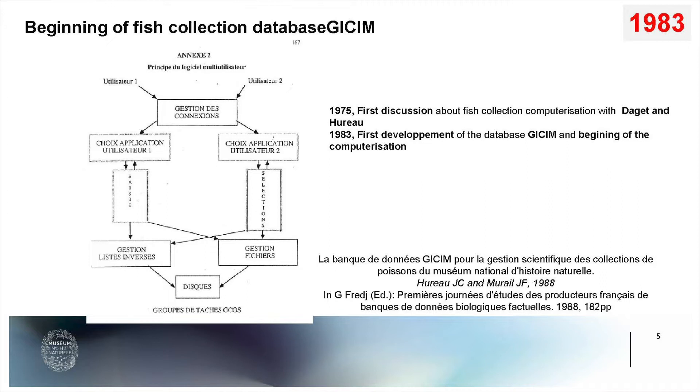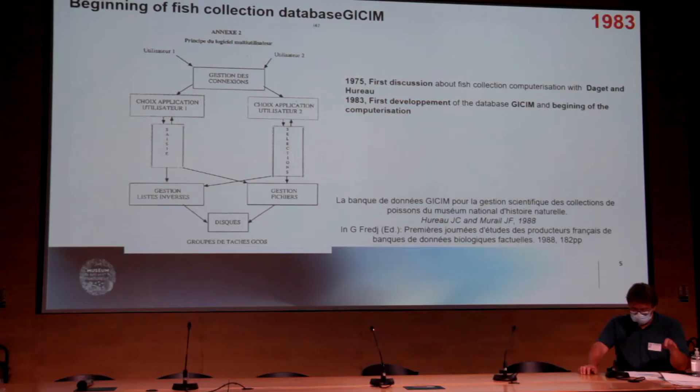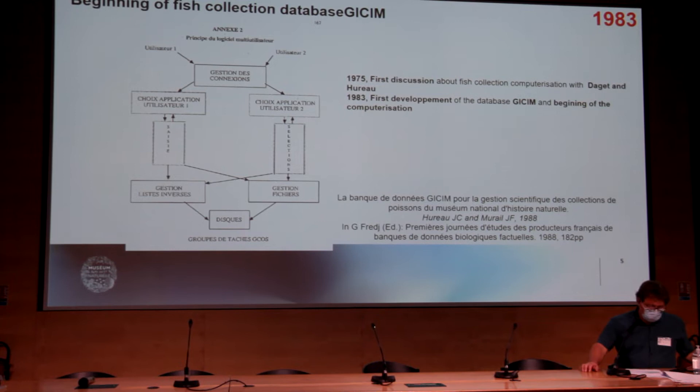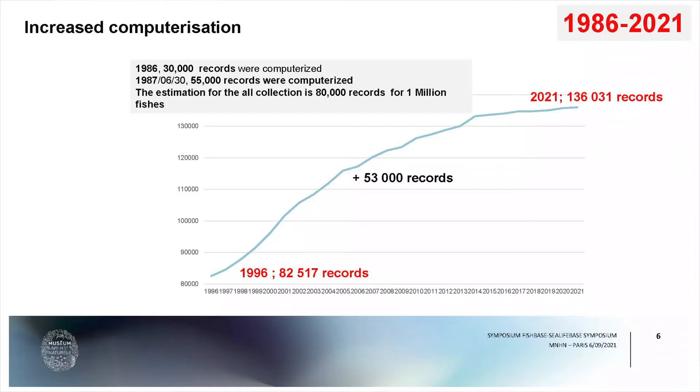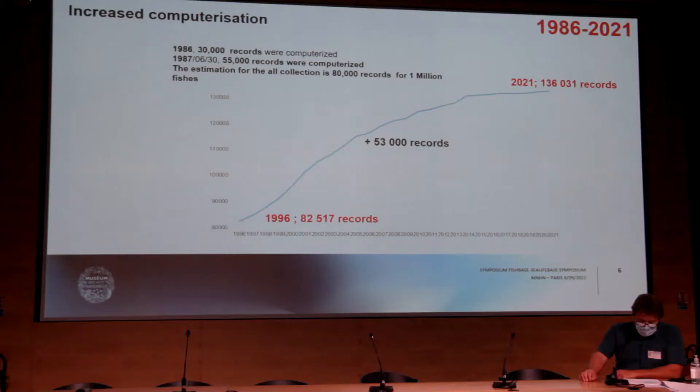As you can see on this video presented in 1980, the Logisim Database is shown. In 1986, the database already contained 30,000 records, and in 1987, 55 data fields were integrated. The estimation at that time was 80,000 records for one million specimens. In 1996, the database moved to a new computer and used new software. We can observe the annual evolution of computerization since then, and now we have reached 130,000 records — much more than the initial estimation.